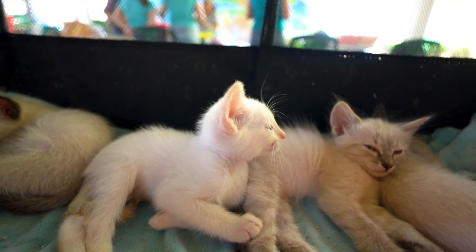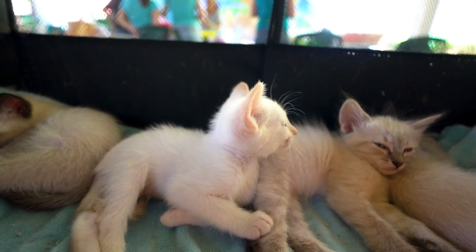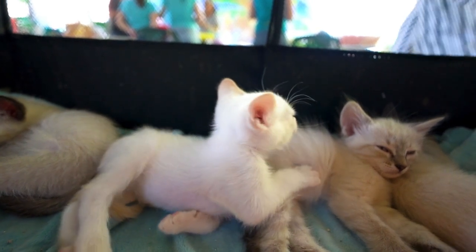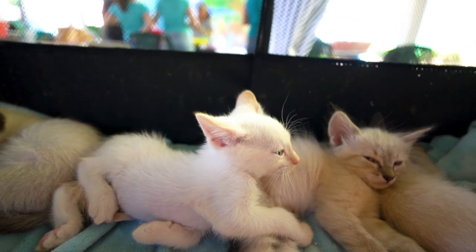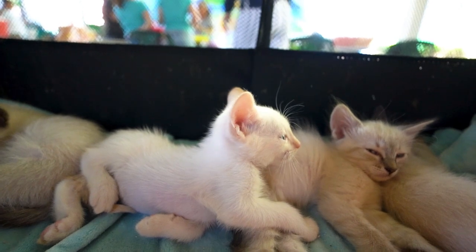Top pet insurance providers in the UK. 1. Pet Plan: Renowned for comprehensive coverage. Covers up to £12,000 per year with no time limit on treatment. Offers a wide range of coverage options, including dental care and complementary treatment.